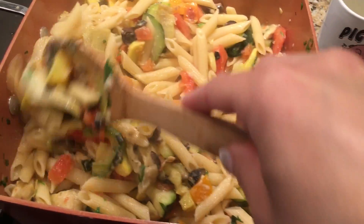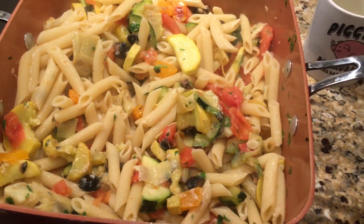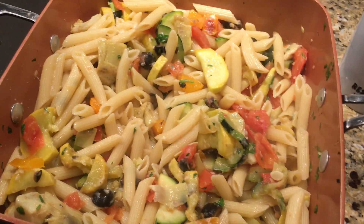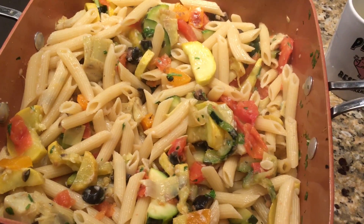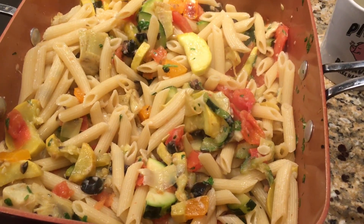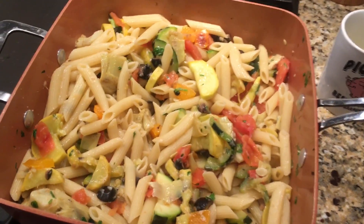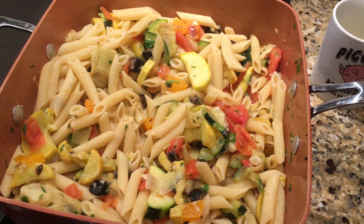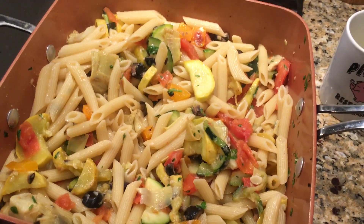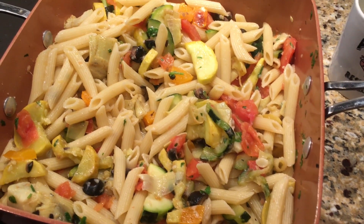You want to salt and pepper your veggies throughout. That is it — it is so fresh and so light and so good, and it doesn't make you feel bad for eating pasta. You can definitely tailor it to your family's preferences. This also makes for really nice leftovers the next day for lunch. You guys definitely need to try this. It's super easy, and sometimes the easiest things are the hardest to even think of.